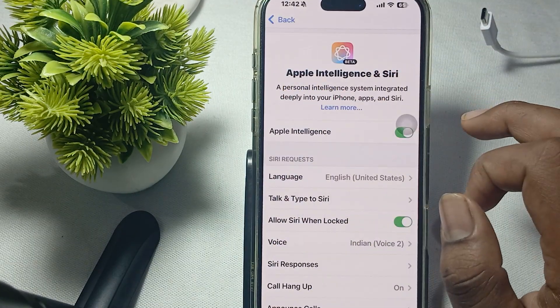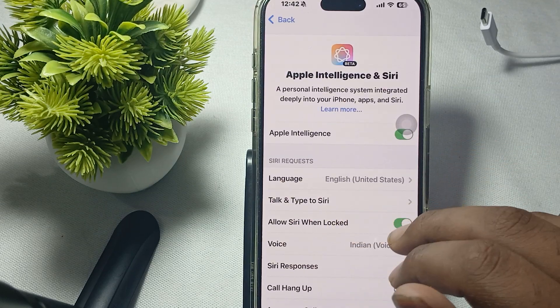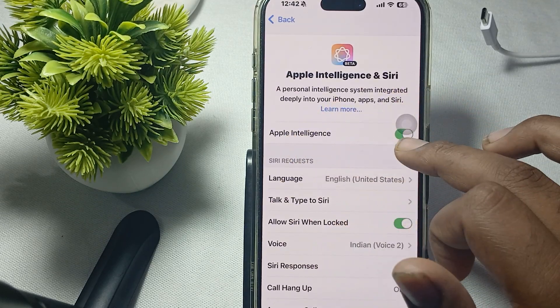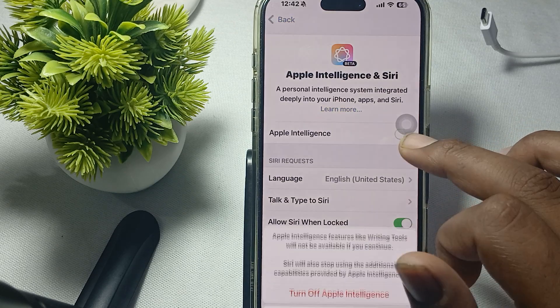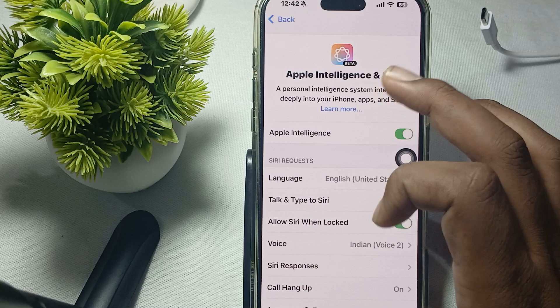If you are still having the issue, note that Apple has just launched Apple Intelligence in Siri. Before activating Hey Siri only, make sure your Apple Intelligence is turned on. This feature is available on the latest devices.